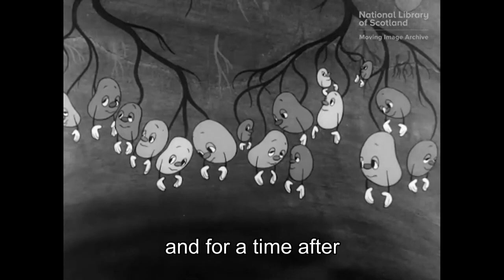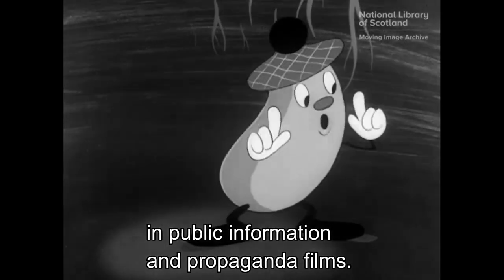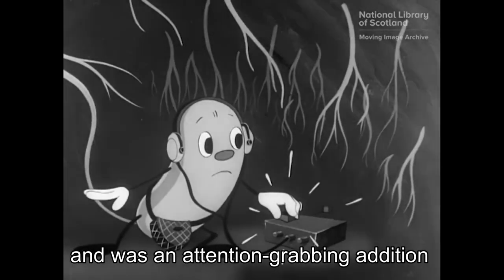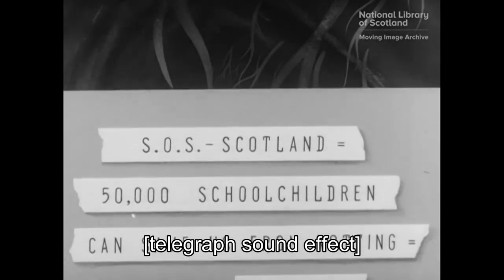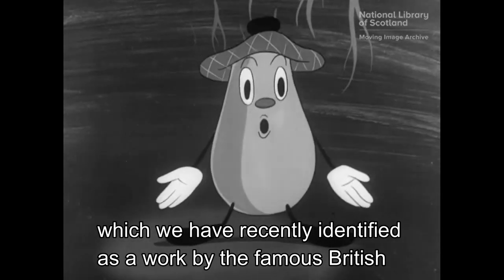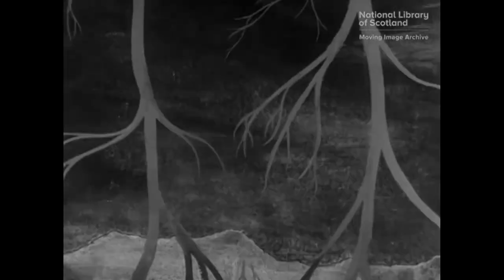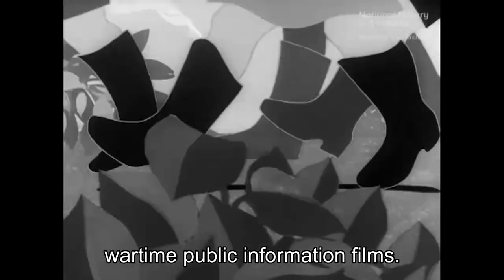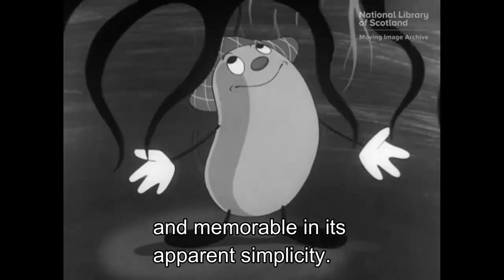During the Second World War, and for a time after, animation was frequently used in public information and propaganda films. Animation spoke to the whole public, and was an attention-grabbing addition to a cinema programme or newsreel. The potato-picking trailer, which we have recently identified as a work by the famous British animation company Halas and Batchelor, carries with it the legacy of wartime public information films. It is direct with its message, and memorable in its apparent simplicity.